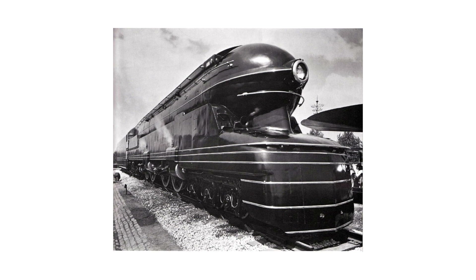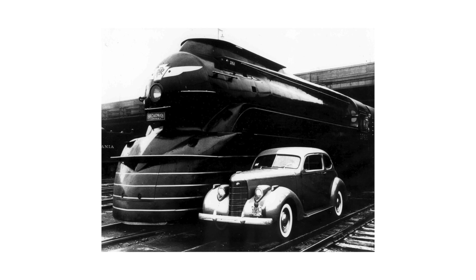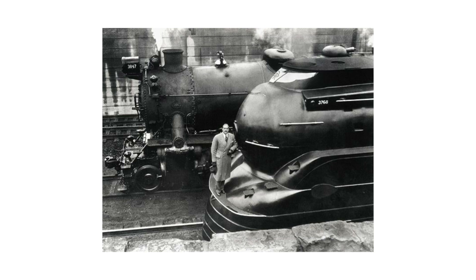Loewy did not design the aesthetics of the famous PRR GG1 locomotive but contributed to its realization by recommending the use of heat-sealed plates instead of traditional riveted plates. In addition, he proposed replacing the edges with more curvilinear strokes, to be painted in stripes to enhance the softness. Beyond these purely stylistic designs, he also worked on interior design, stations, leaflets, and other products for the Pennsylvania Railroad.